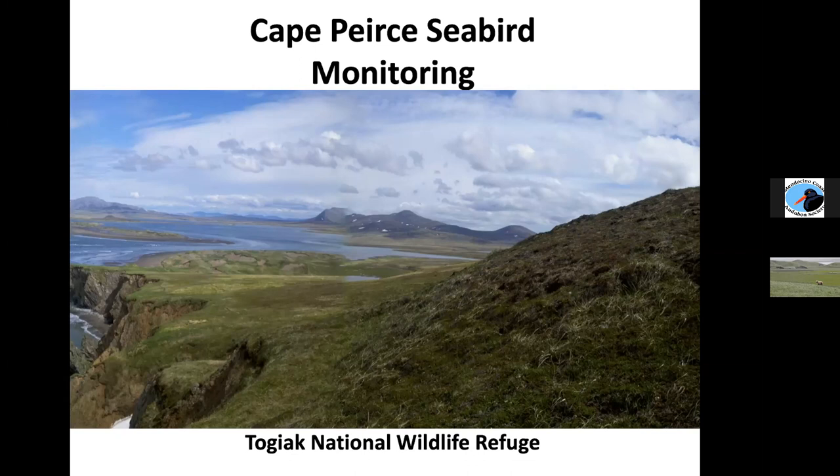And I've worked at Cape Pierce on the Togiak National Wildlife Refuge for three summers. I would love to get back to this place, but it seems the funding is continuing to dwindle and they just haven't had anyone out there the last couple years, which is really too bad because this is long-term trend data, so it's really important to keep it going.